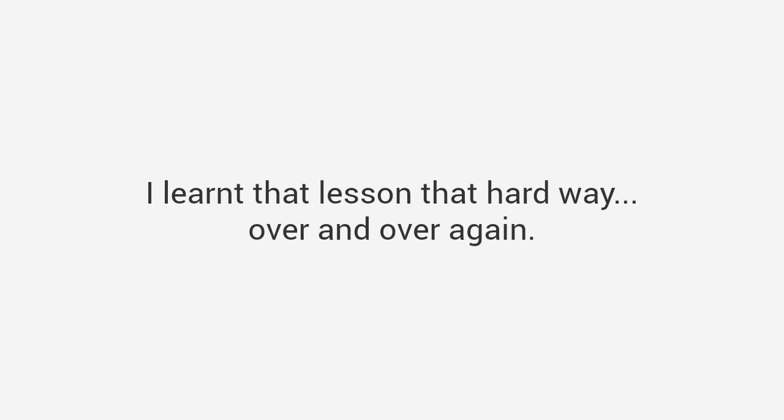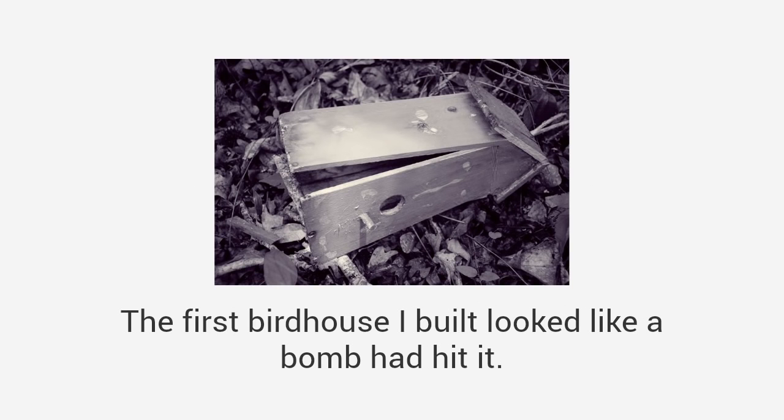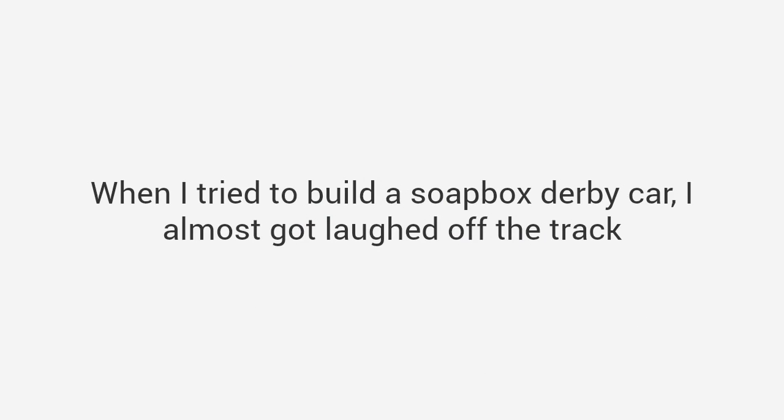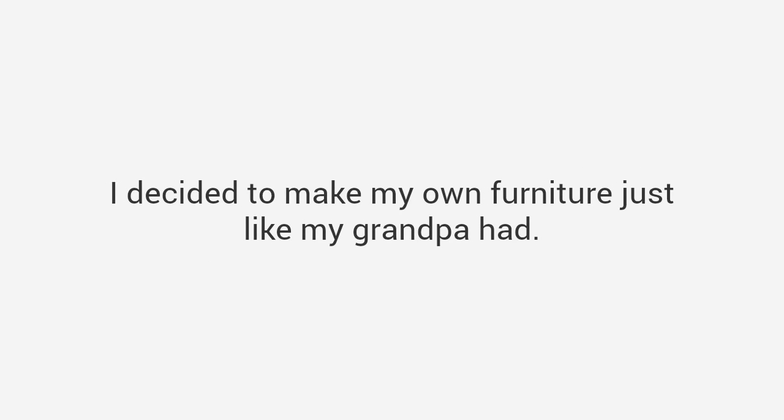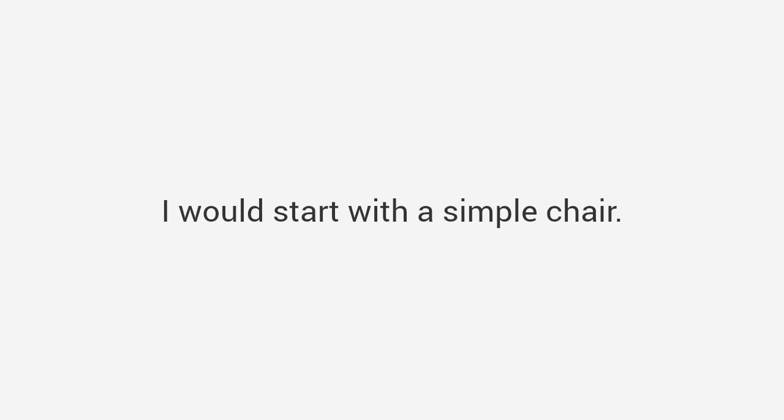I wanted to be just like him, but apparently the woodworking gene never made it to my own dad, and it definitely didn't make it to me. I learned that lesson the hard way over and over again. The first birdhouse I built looked like a bomb hit it. When I tried to build a soapbox derby car I almost got laughed off the track. And then shortly after I bought my first house, I made a fateful decision that would later change my life.